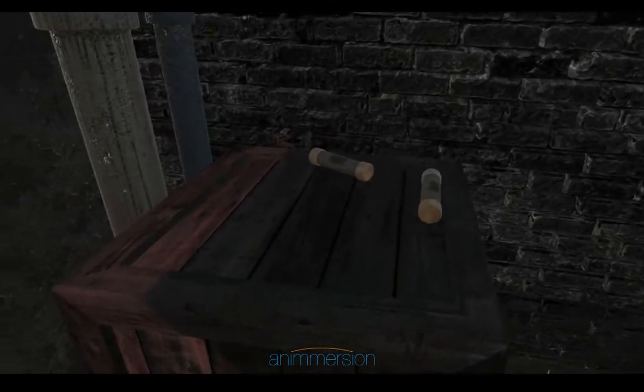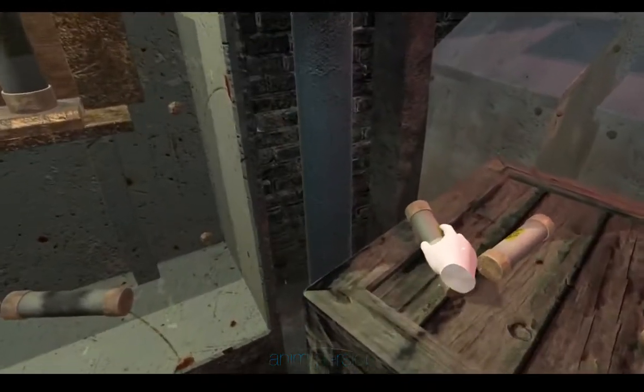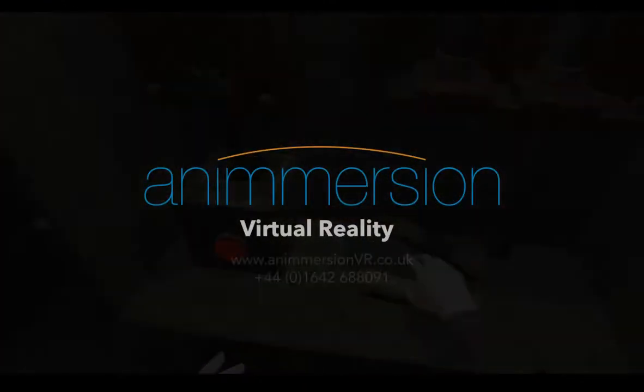We encourage you to get in touch to discuss how VR can help to make your product offering and training remarkable. Thank you.